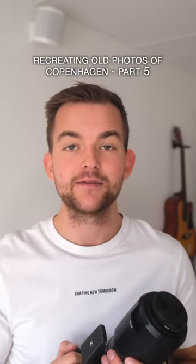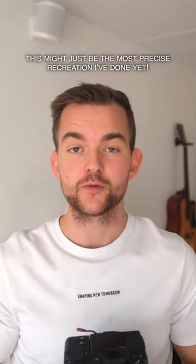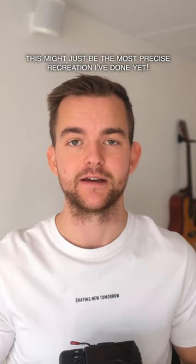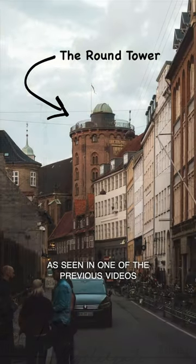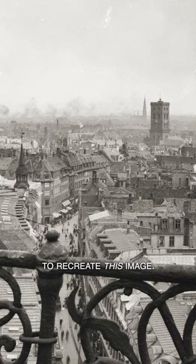Recreating old photos from Copenhagen, part 5. This might just be the most precise recreation I've done yet. I went to the top of the Round Tower in Copenhagen, as seen in one of the previous videos, to recreate this image.